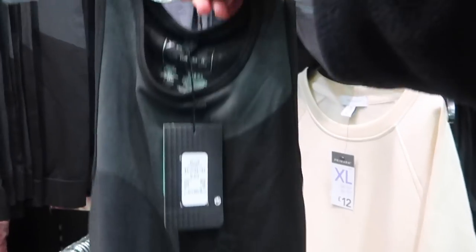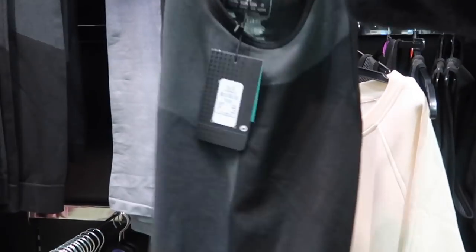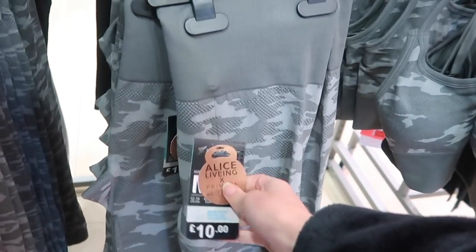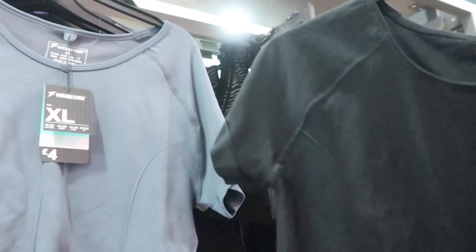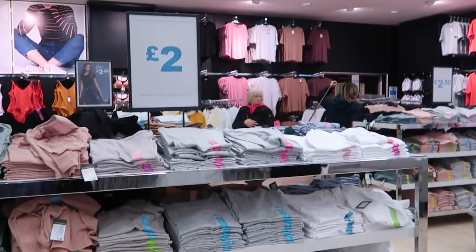That one is six pounds. They also have these sets - there's a nice camo one, same new range. Then they have this long-sleeve crop top, which I don't actually own for workouts, and these t-shirts as well. That's a nice gray color, only four pounds - really good. They have all the basics in one section which I really like, so you can just stock up. Very affordable at two pounds.